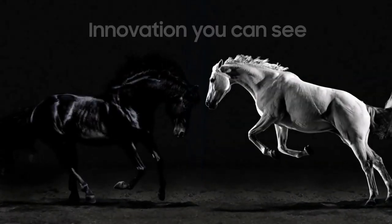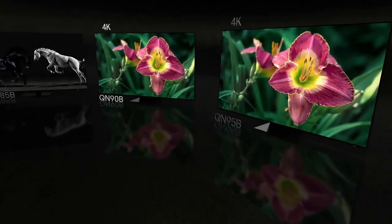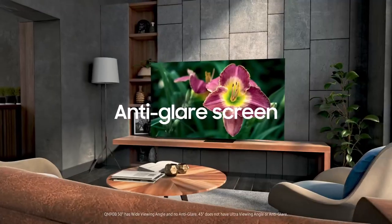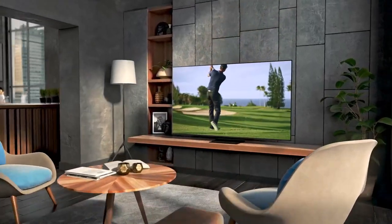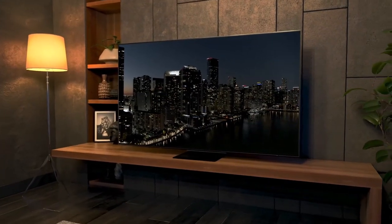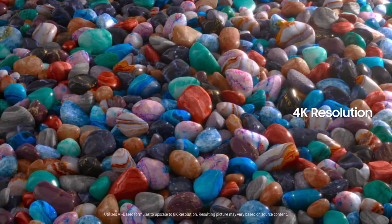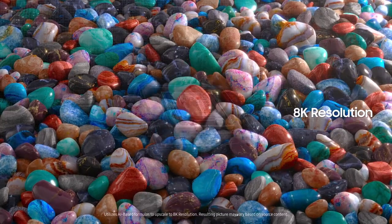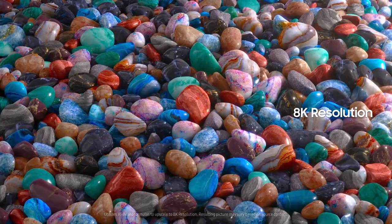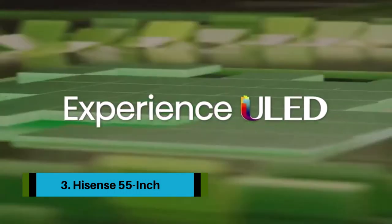Rarely did we notice any light bloom around brighter objects, including bright white subtitles during darker shows and movies. Simply put, if you have your heart set on a mini-LED TV, the Q90C is one of the best at implementing that display technology. Gamers will feel right at home with the Q90C, as it offers a full slate of HDMI 2.1 inputs that support 4K gaming up to 144Hz, auto low latency mode (ALLM), and AMD FreeSync Premium.